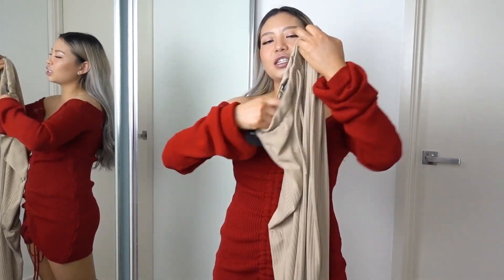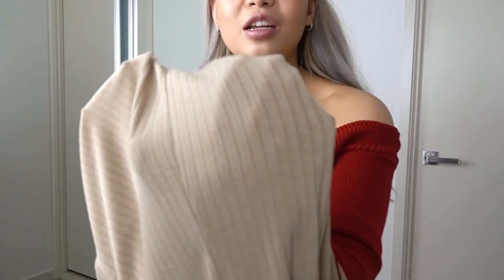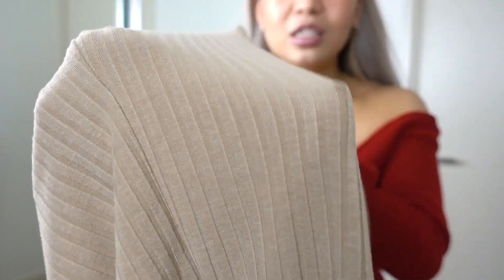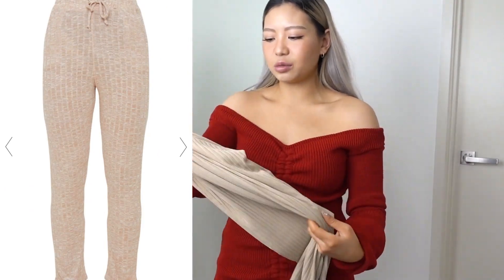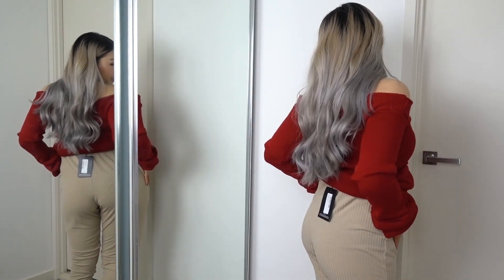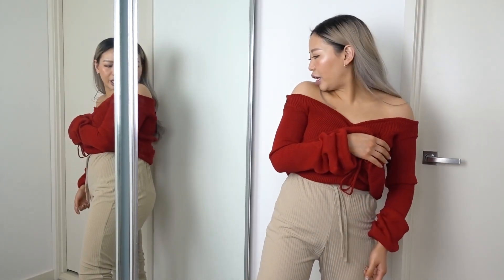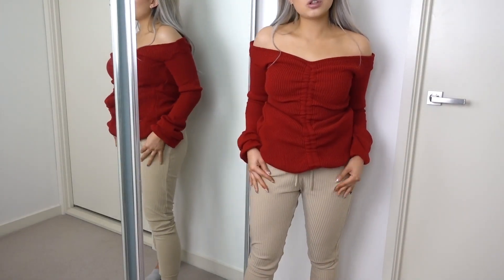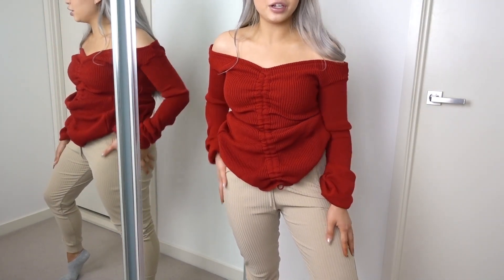Last but not least I have these stone ribbed joggers in a size 8. First impression: very pajama-looking, very soft and comfortable, but it is very thin fabric. It looks pretty big — not what I expected. I got this color thinking it would snatch the peach, but it is a very loose fit. Please don't mind the granny panties because there is definitely a clear VPL happening here. I wonder if I should have sized down. If you're wearing this as like an airport outfit it might be all right, but personally I would not wear this. It's way too pajama vibe for me. This definitely feels like something I'd just stay home in while editing.